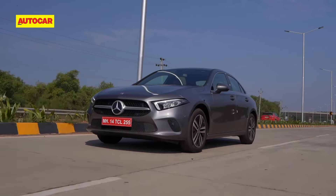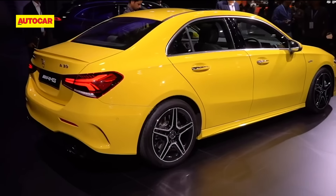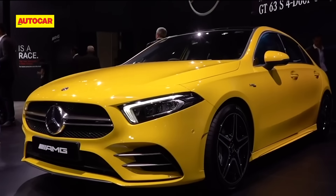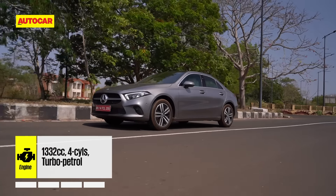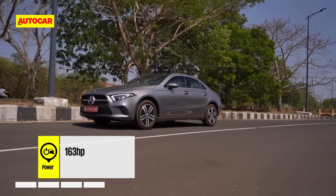The A-Class will come with the A200 with a new 1.3-litre 163 HP petrol, and the A200D with a familiar 2-litre diesel producing 150 HP. The 35 AMG will have a fire-breathing 2-litre with 306 HP, making it the second AMG to be localised in India. What we had on hand to drive first was the petrol, since it is the new entrant.